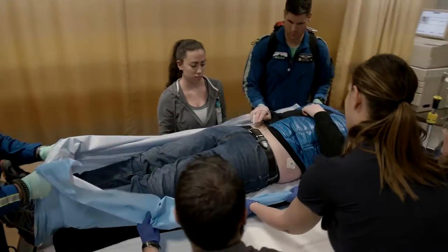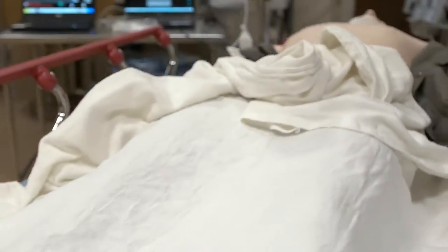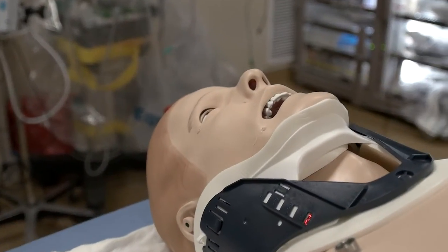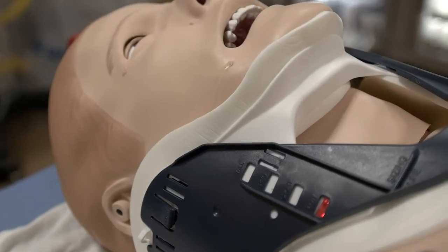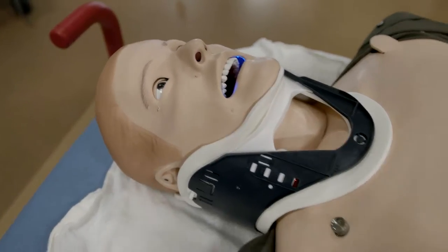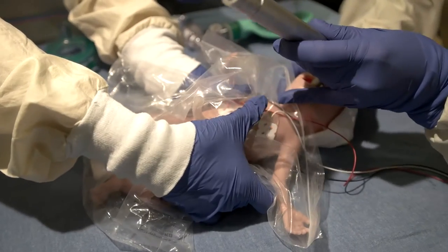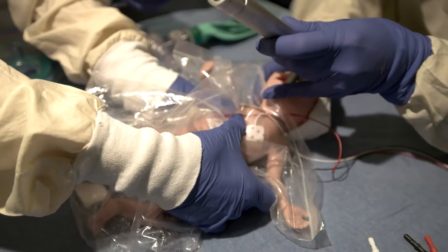We use the SimMan, which is basically a high-tech computer that looks like a patient, in order to create patient scenarios. We want to be able to simulate different procedures, and the newer higher fidelity simulators allow you to fully interact with this mannequin as if it was a real human being. We can have the patient get better or deteriorate based on what they do, so that they learn from their decision making and can change it.